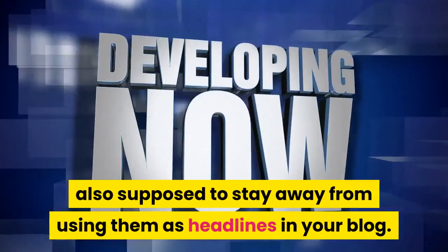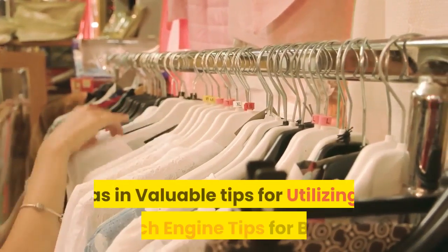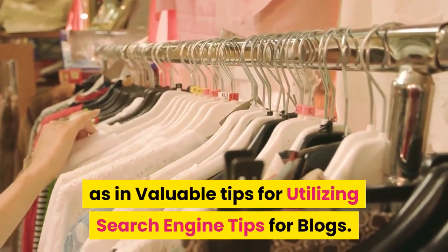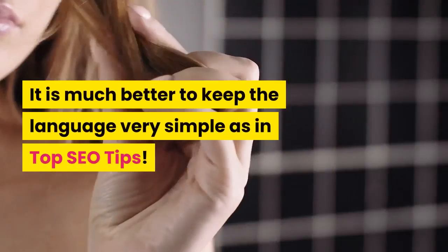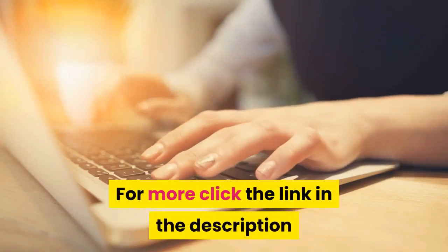Unless the acronym is very well known, you are also supposed to stay away from using acronyms as headlines in your blog. If your SEO title is too long — such as 'Invaluable Tips for Utilizing Search Engine Tips for Blogs' — it is much better to keep the language very simple, as in 'Top SEO Tips.' For more, click the link in the description.